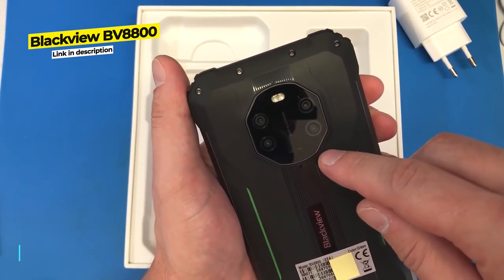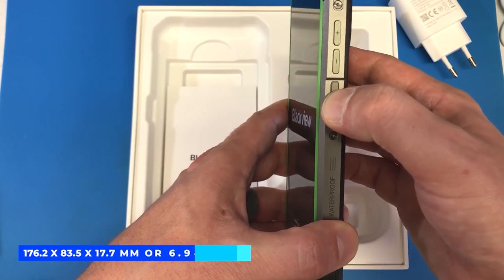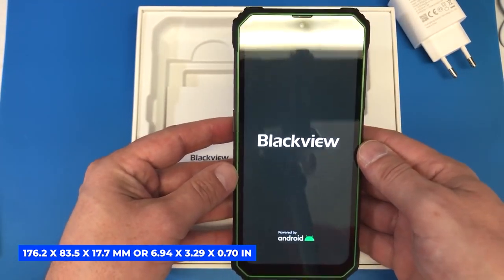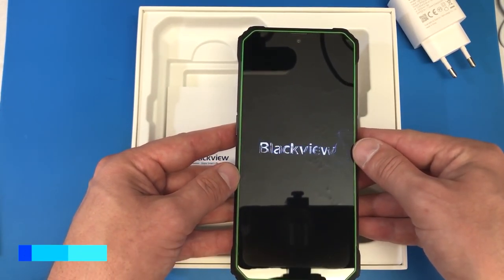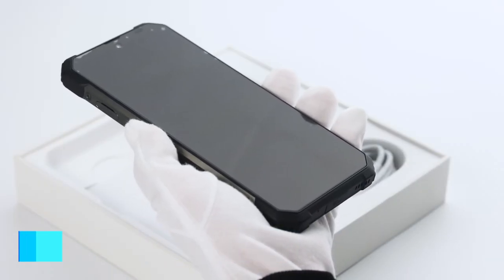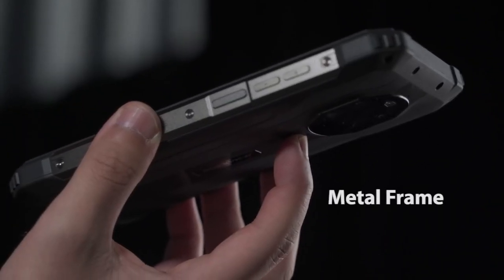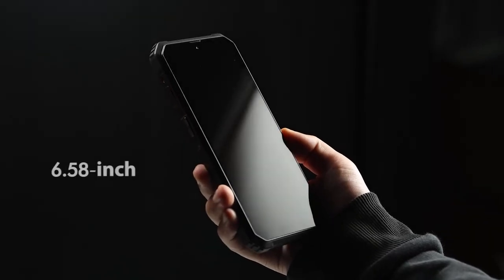The Blackview BV8800 is an impressive budget option with 6.58 inches of screen real estate and dimensions of 176.2 by 83.5 by 17.7 millimeters, or 6.94 by 3.29 by 0.70 inches. It has great shockproofing, excellent battery power of 8,380 milliamp hours, and it's very fast. It features a quad rear camera of 50 MP plus 20 MP plus 8 MP plus 2 MP.